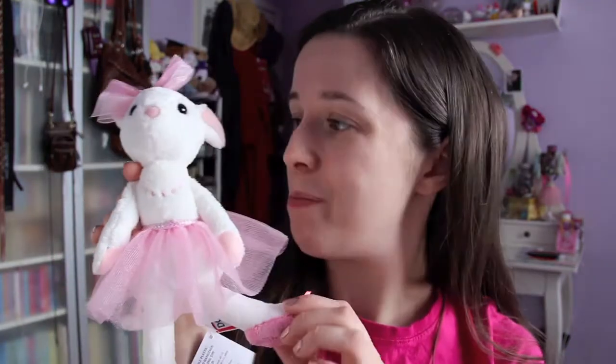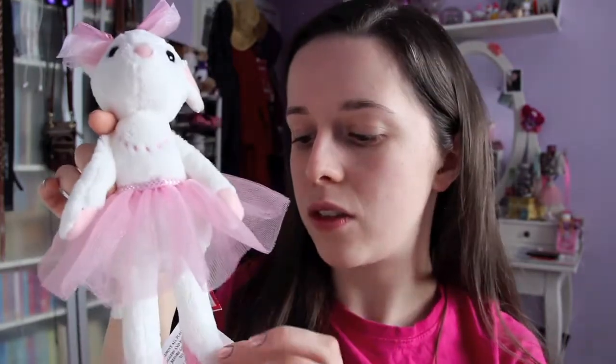I also got some Hershey Hugs — they're the white chocolate ones. I went through that and threw out the bags, so I don't have that to show you. The last thing at the top of my stocking was this little stuffed mouse ballerina that reminds me — and also my mom, that's why she got it — of Angelina Ballerina. I love that book. Super cute, with a pink tutu, slippers, and a really cute bow.